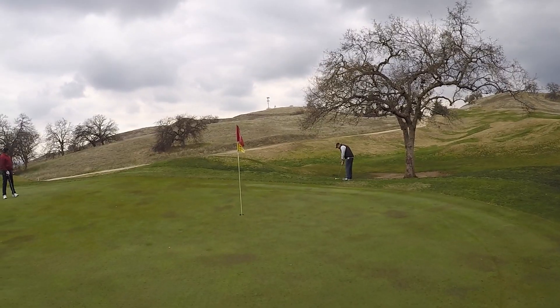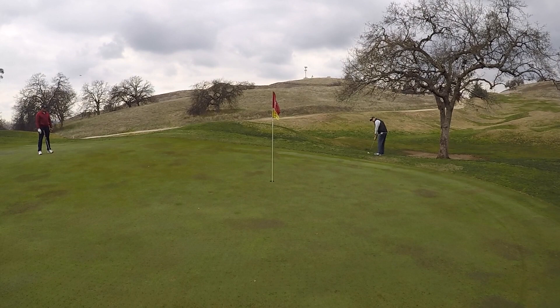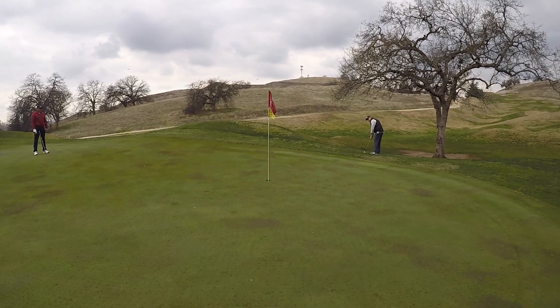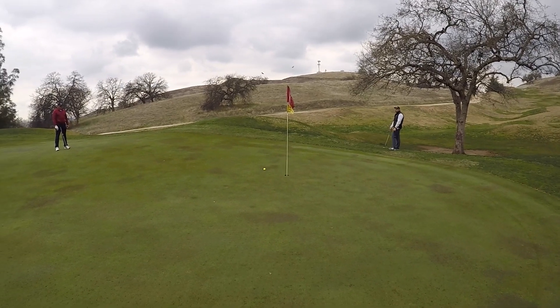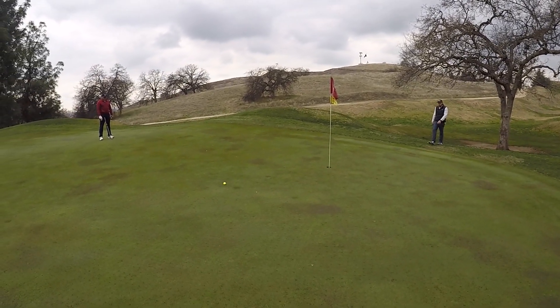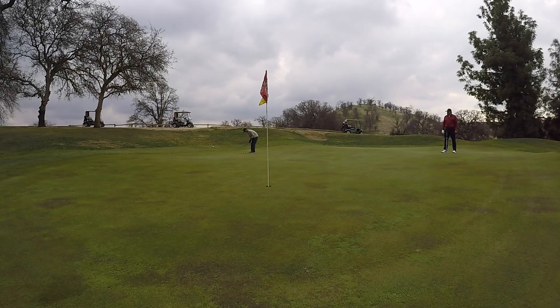This is the last installment in this series. The reason being is that we got to a par five and it was just too tough. There was a five-some behind us that was catching up to us. It's a tough course and we were struggling a little bit, and we didn't want to hold up the group behind us.